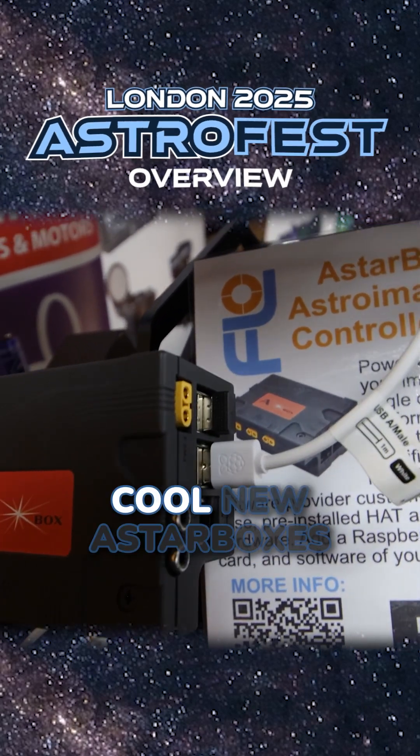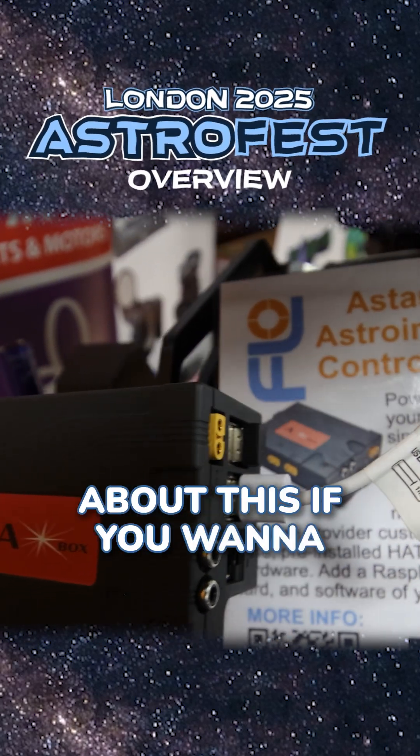They're also showing off some really cool new Starboxes. I'll have a video coming out about this if you want to dive into more details.